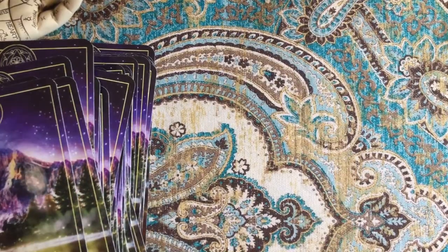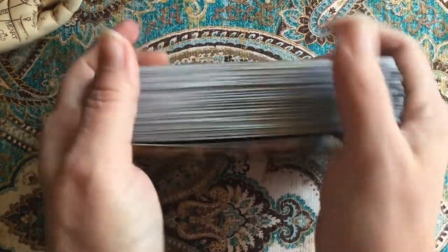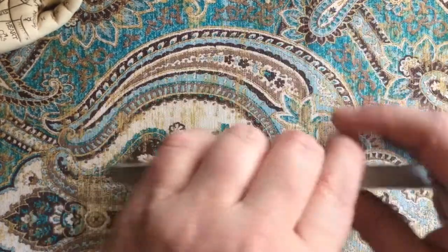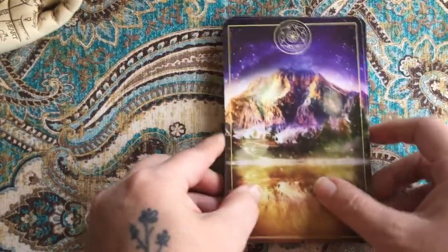That was just the tarot portion. I'm going to set them aside and grab the oracle cards. Here are the oracle cards — just 22 oracle cards.